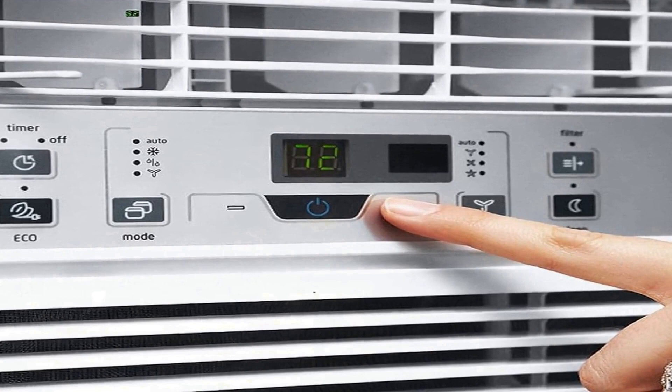This window air conditioner is a reliable and user-friendly choice for those seeking effective cooling, dehumidification, and air circulation in smaller to medium-sized rooms. Its compact design makes it an unobtrusive addition to your living space while delivering superior cooling performance.